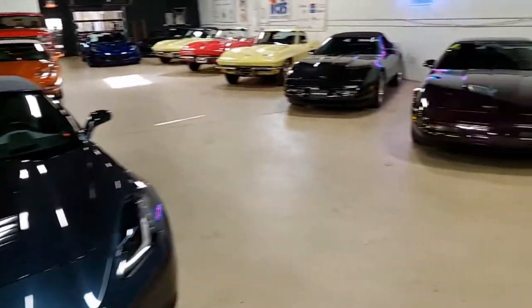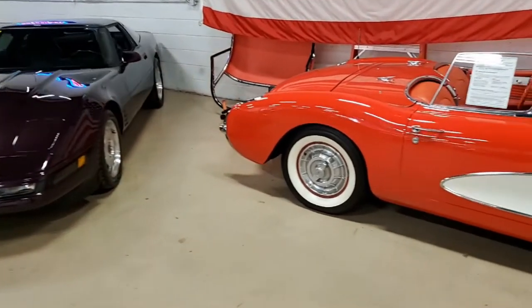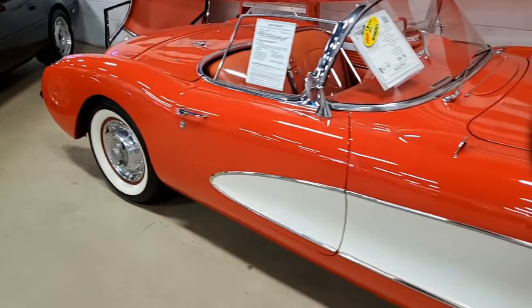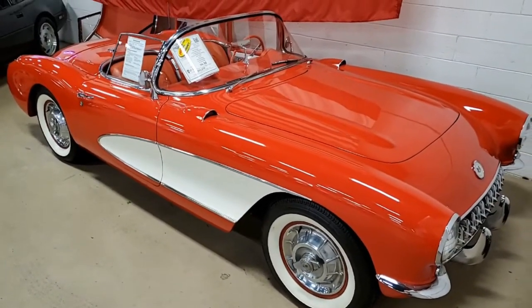Here's a 1956 Chevrolet Corvette convertible. Beautiful car. Beautiful red with that white cove. This is a real classic, and of course it's that beautiful white convertible top.